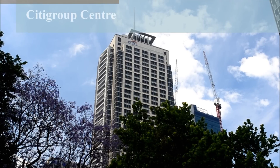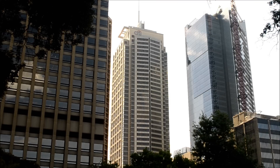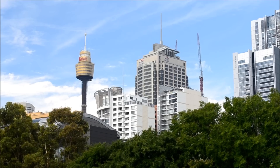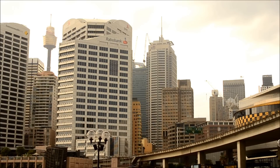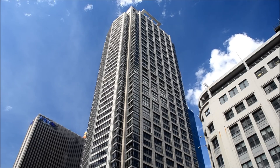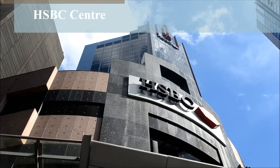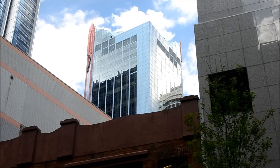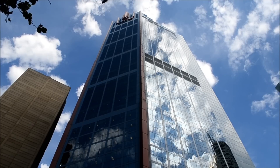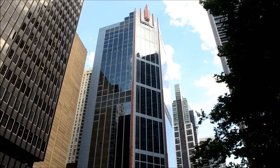Located in Midtown Sydney near Town Hall Station, the City Group Centre stands at 676 feet, with its spire reaching 797 feet. The building contains 50 floors and was completed in 2000. The post-modern Art Deco glass tower that is the HSBC Centre is located on the corner of George and Bathurst Streets at the southern end of the CBD. It stands at 531 feet, contains 37 floors, and was completed in 1998.